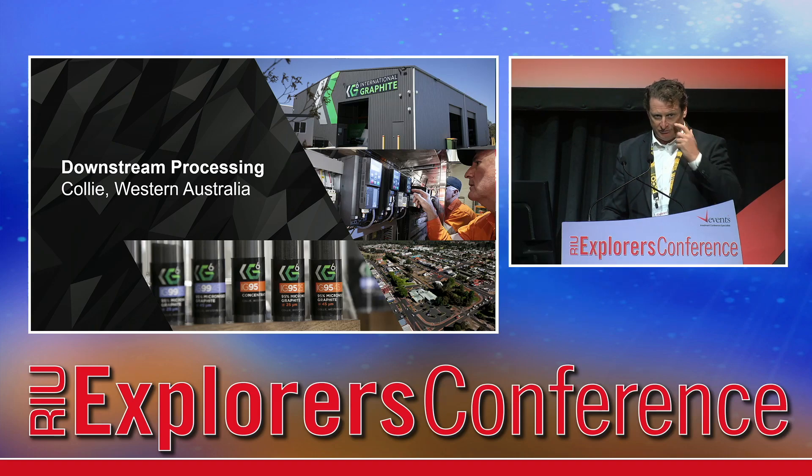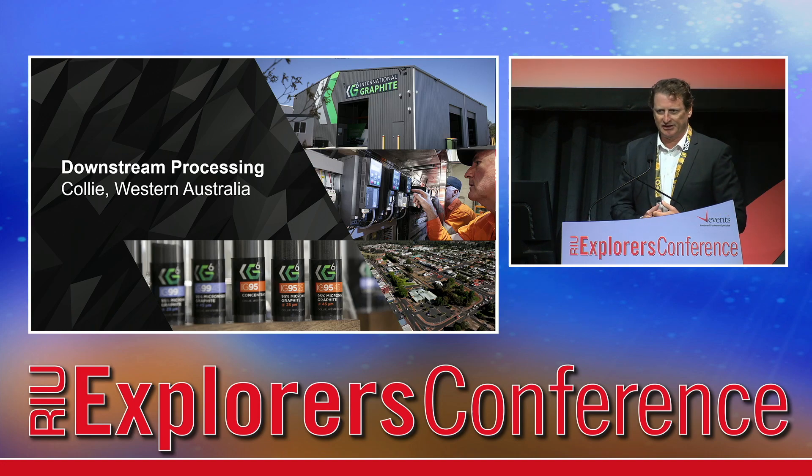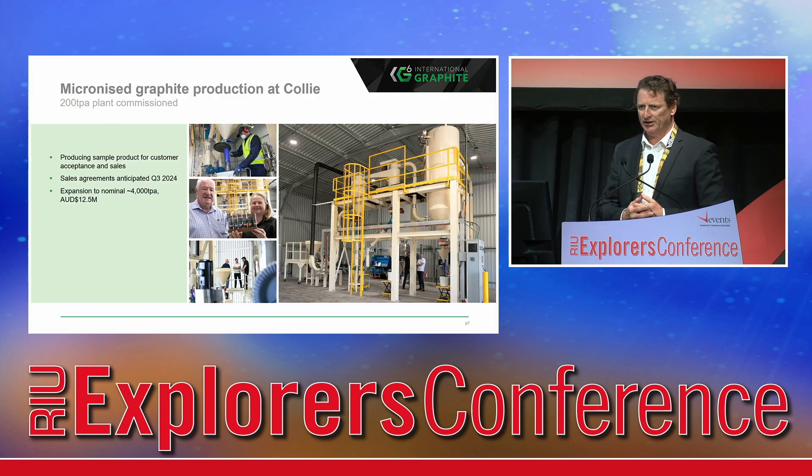We've installed our first production unit in Collie and we opened that this week. We hosted a significant contingent of government agencies on Monday to thank them for their role in helping build our facility. There's a one and a half million dollar micronising facility in the light industrial area of Collie, which has been wet commissioned on imported graphite concentrates. We are producing samples for product and customer acceptance and sales, and we anticipate generating sales agreements for our micronised product later this year, which will underwrite the expansion of that facility to a 4,000 tonne per annum micronising facility.